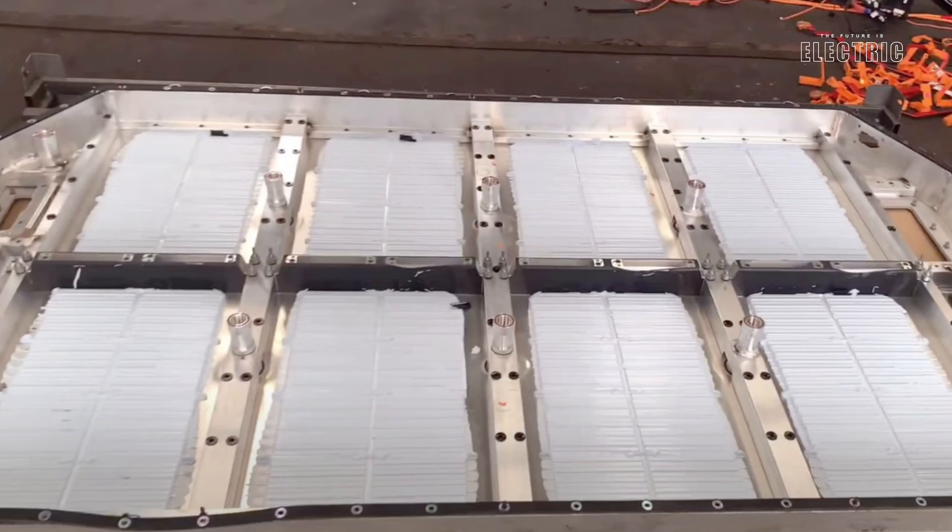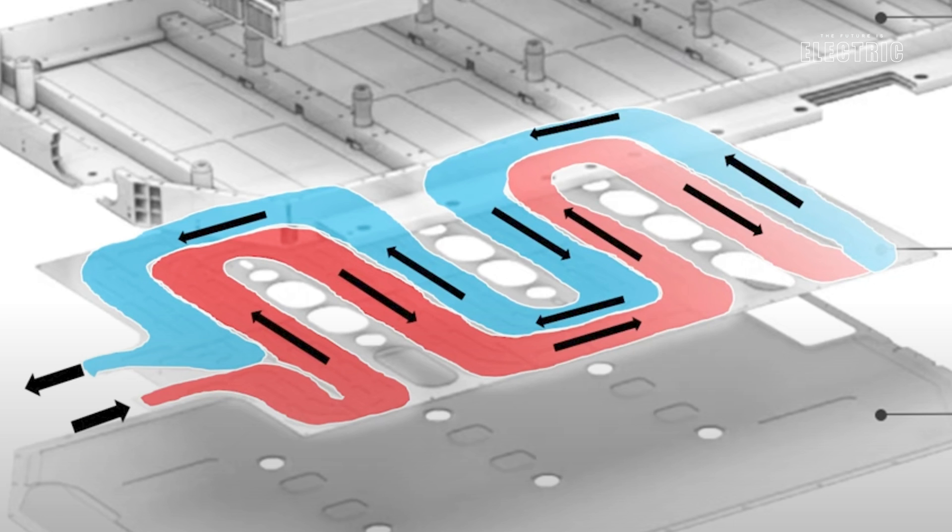Kia uses a liquid-cooled system where the cooling circuit runs underneath the battery pack, just under those battery modules. What's particularly interesting is that Kia employs two cooling circuits. With a single cooling circuit, modules at the inlet end of the pack get better cooling than those at the far end. The two circuits ensure that each module in the pack receives a good and even amount of cooling throughout.